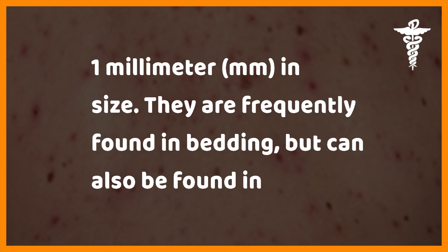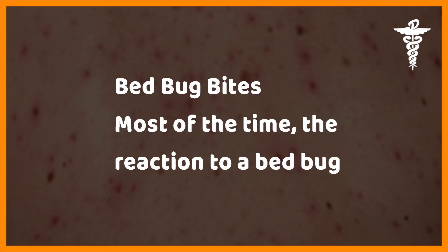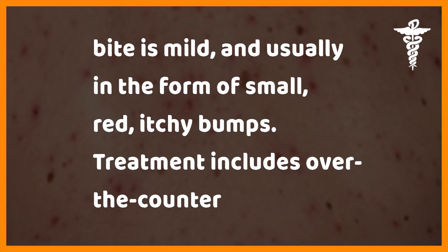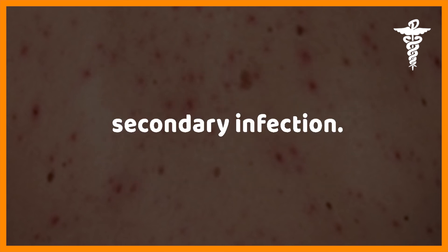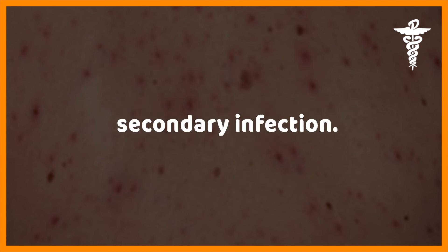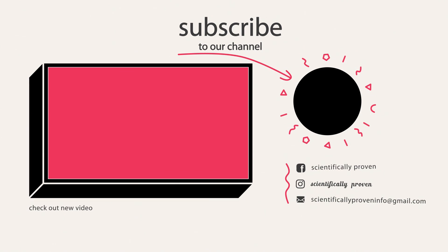Bed bugs — bed bugs are reddish-brown and less than 1 millimeter in size. They are frequently found in bedding but can also be found in areas of clutter or in old furniture. Most of the time, the reaction to a bed bug bite is mild, usually in the form of small red itchy bumps. Treatment includes over-the-counter cortisone creams and antihistamines to relieve the itch; excessive scratching can cause a secondary infection. Subscribe for more scientifically proven videos.